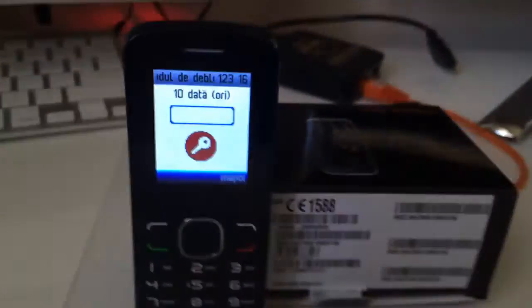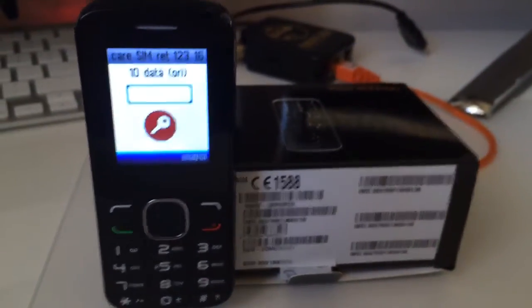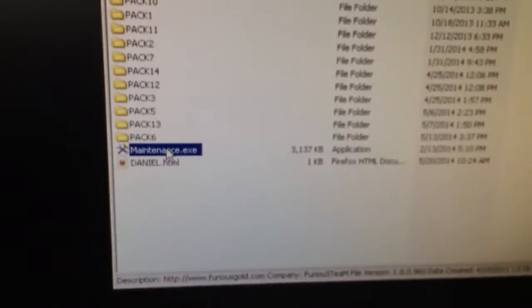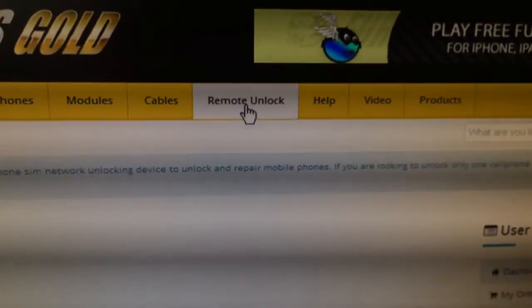In order to unlock it, we are going to use the remote unlock section from Furious Gold. I am going to start the maintenance. I press go, then the Furious Gold support area, and from here we are going to click remote unlock.